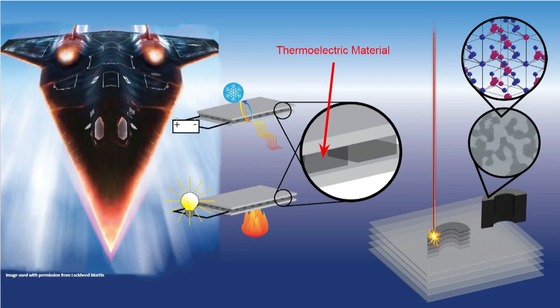Thankfully, there's a specific type of energy materials known as thermoelectrics that do just that. They can use electricity to pump heat, so they act as a refrigerator, or they can use heat to generate electricity, much like a solar panel generates electricity from sunlight.